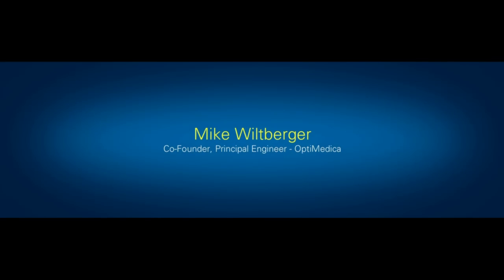There's the man. Welcome, Mike. So Mike's here to talk to us about a completely different machine that treats cataracts.